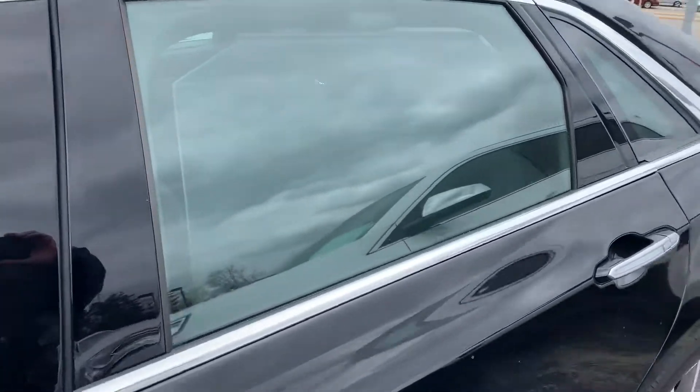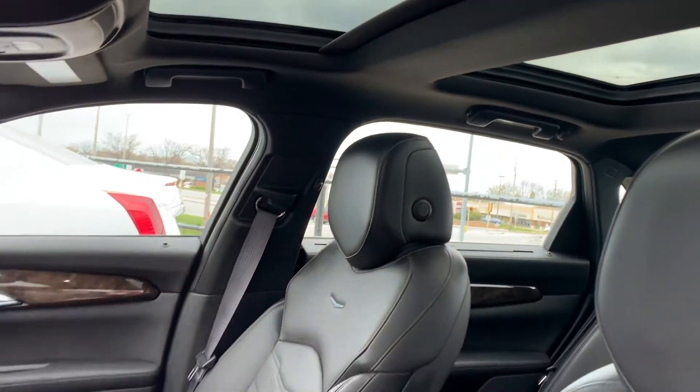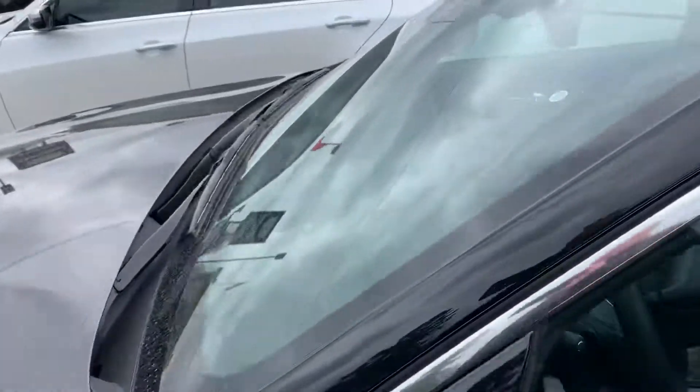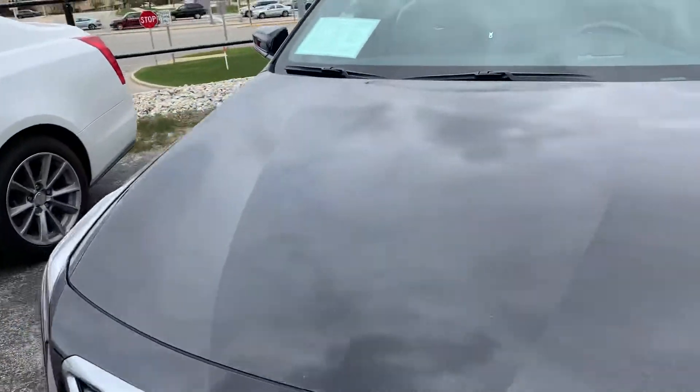Very well maintained on the outside and exceptional on the inside. Heated and cooled leather seating, heated leather-wrapped steering wheel, large dual panoramic sunroofs, backup camera, forward camera, bird's eye view, heads up display, and much, much more.